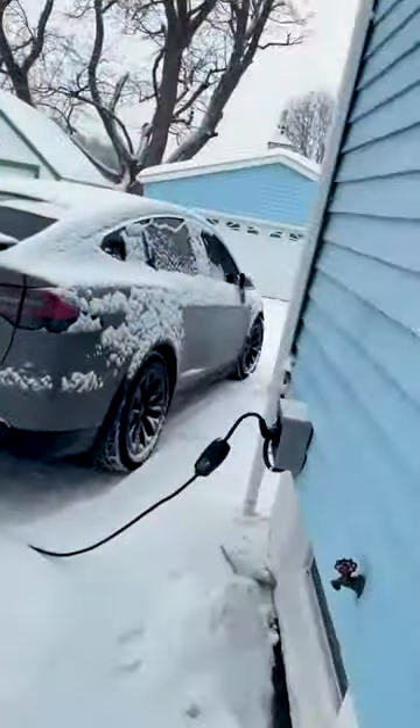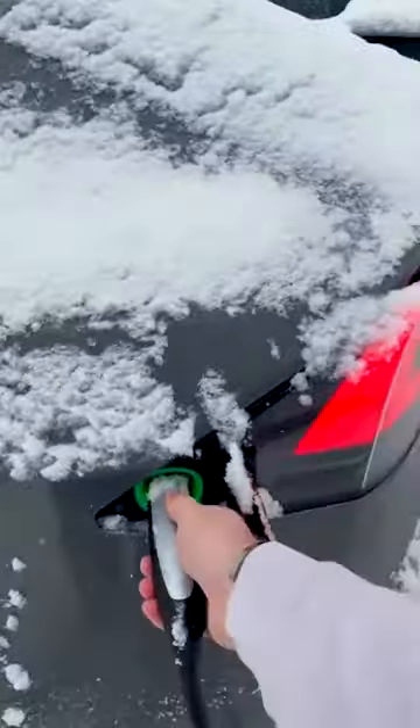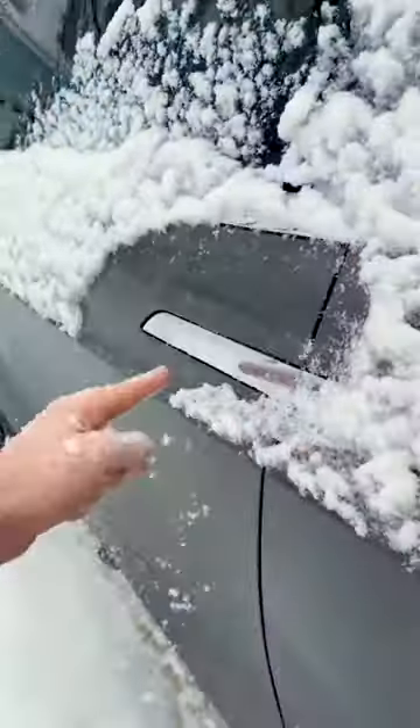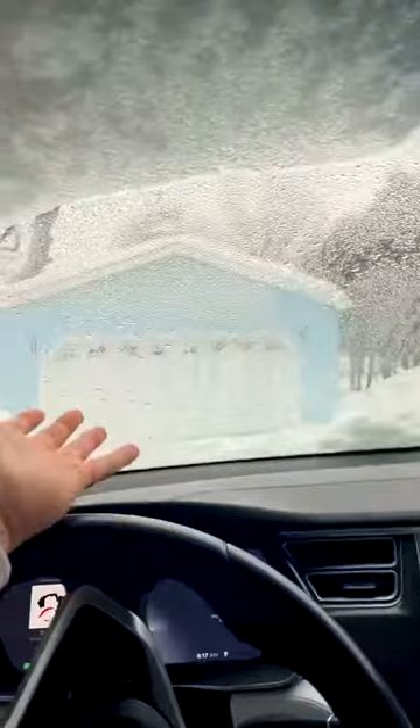People always want to complain about how inconvenient owning a Tesla is. Let me show you. I literally come to my car in the morning, unplug it, put the charger over here so I don't get caught up on it, get into it, and I have a full battery every single morning waiting for me and the car is already warmed up.